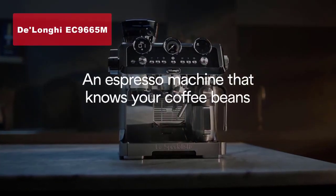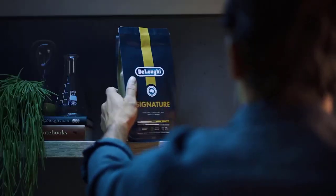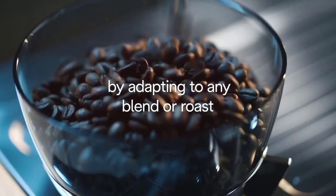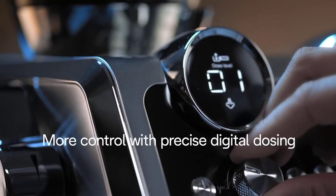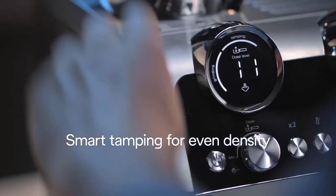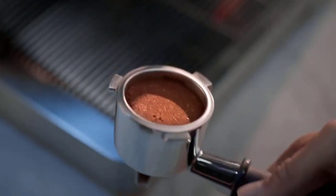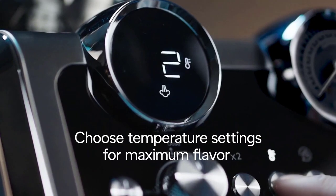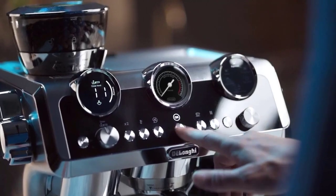We're getting closer to the top, and next up is our number two pick, the DeLonghi EC 9665 M La Specialista Maestro espresso machine in a stunning stainless steel silver and black design. Prepare to be blown away by the DeLonghi La Specialista Maestro. This high-end, professional-grade espresso machine delivers an unrivaled brewing experience. With its built-in grinder, tamping mechanism, and near-automatic brewing setup, you can effortlessly create full-bodied delicious espresso with a rich crema.